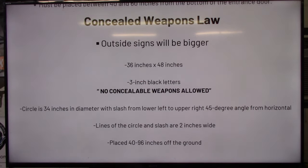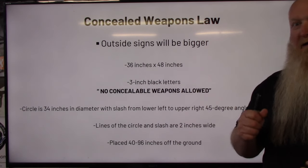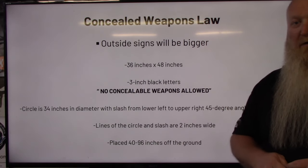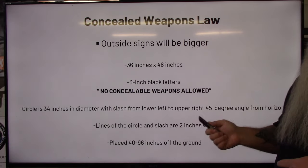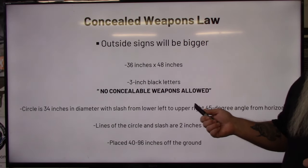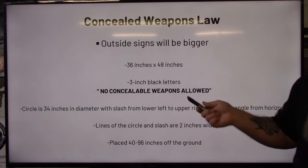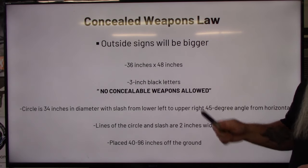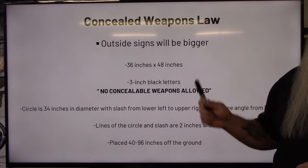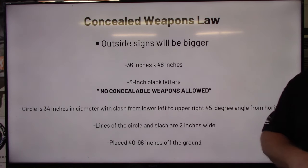Now for outside events — fairs, circuses, parades, festivals in a park or parking lot — they have to have proper signs. Parks do not fall under the permission category. If you want to find out where you can get permission, I've got a video on that. Publicly owned buildings require permission, but parks have to be properly posted. If they are not properly posted, you can carry in them.